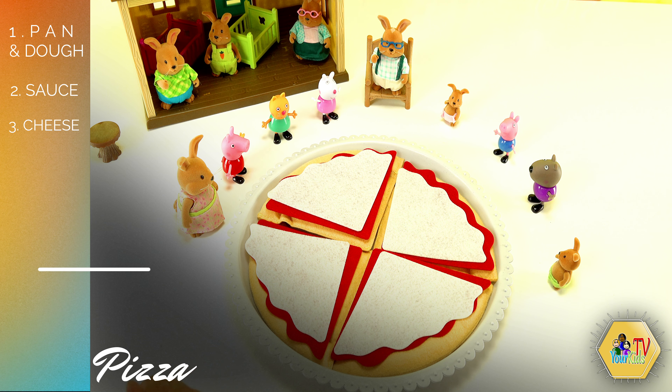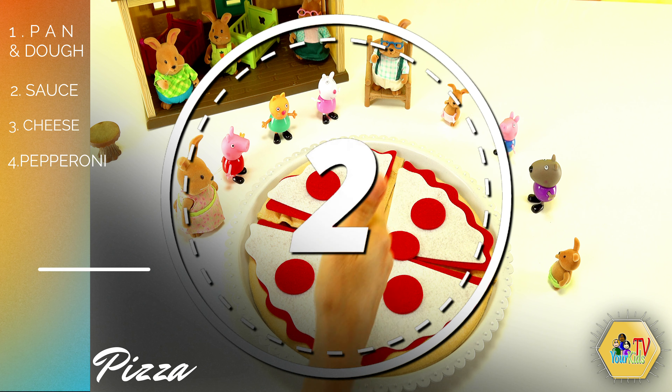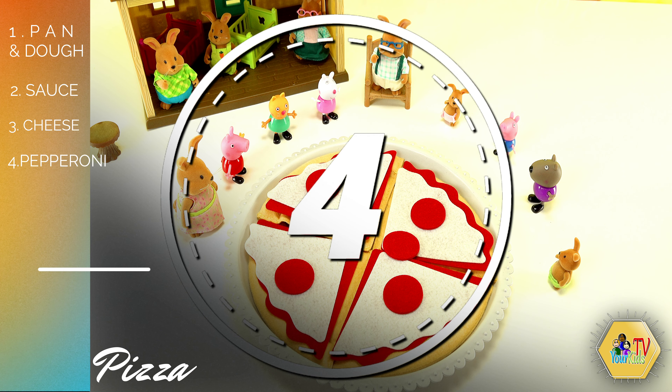What kind of pizza should we make? I think everybody likes pepperoni. Let's put some pepperoni on the pizza. And we have one, two, three, four, five pieces of pepperoni.